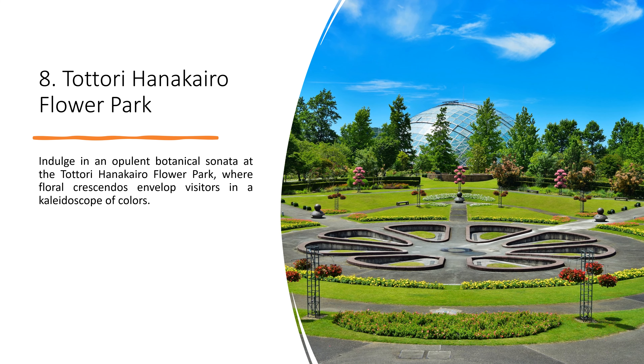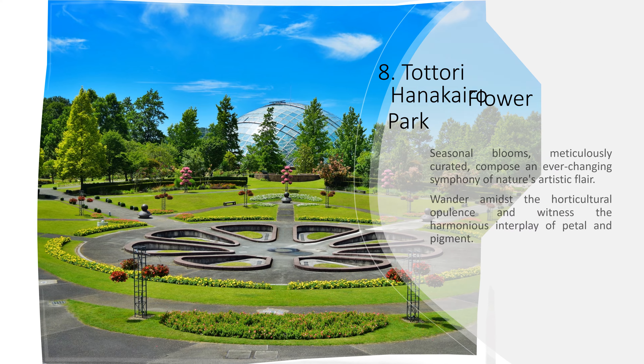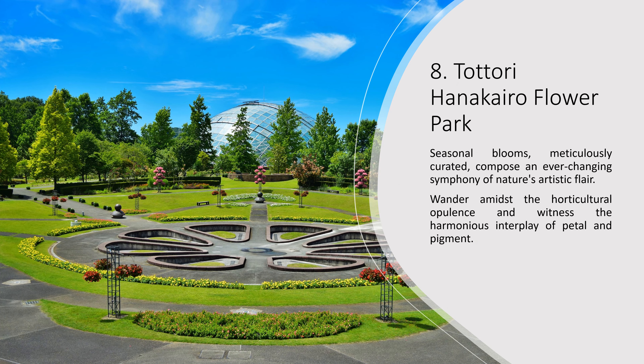8. Tottori Hanakairo Flower Park. Indulge in an opulent botanical sonata at the Tottori Hanakairo Flower Park, where floral crescendos envelop visitors in a kaleidoscope of colors. Seasonal blooms, meticulously curated, compose an ever-changing symphony of nature's artistic flair. Wander amidst the horticultural opulence and witness the harmonious interplay of petal and pigment.